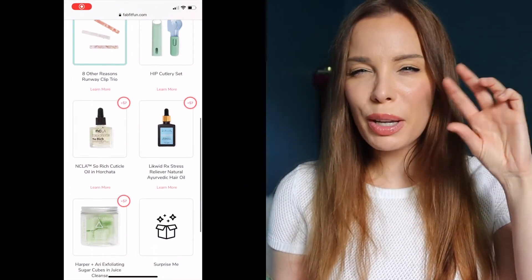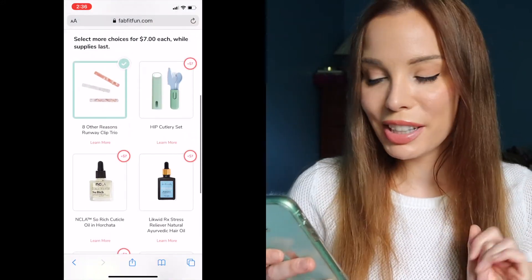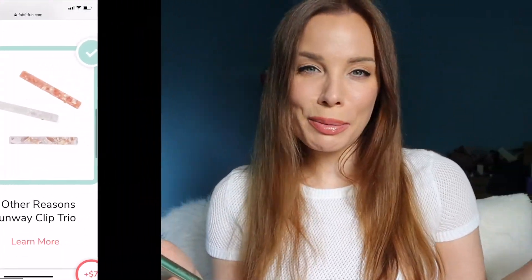Liquid RX Stress Reliever Ayurvedic Hair Oil is probably really nice, but I'm kind of iffy with hair products. Harper and Ari Exfoliating Sugar Cubes in Juice Cleanse I got in a previous box — they're good because one cube lasts three showers and smells delicious, but I'm still going with the hair clips.